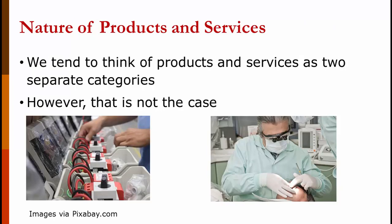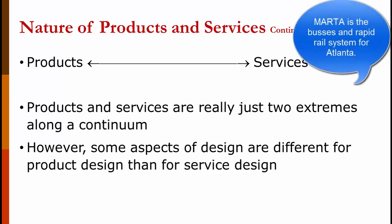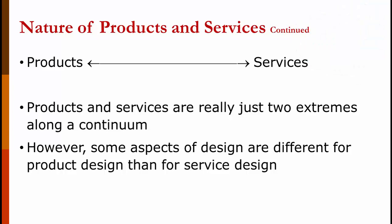We tend to think about products and services as two separate categories — black or white, male or female, up or down. However, that's just not the case. Products and services are really two extremes on a continuum from full products to full services. A steel mill is pretty much a product with no service component. MARTA is pretty much a service with no manufacturing component. Dell manufactures computers — closer to the product side — but also provides technical support, which is a service. McDonald's we think of as a service, but they do manufacture hamburgers, french fries, and cokes. Many manufacturing operations have service characteristics, and many service delivery facilities have manufacturing characteristics.